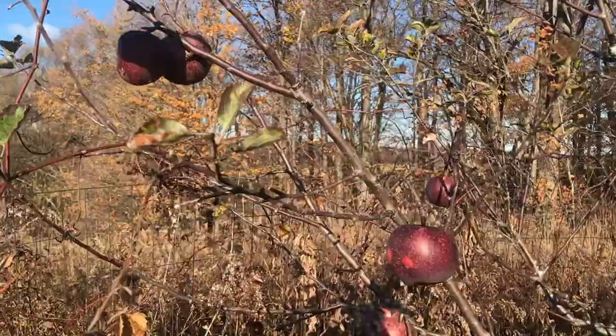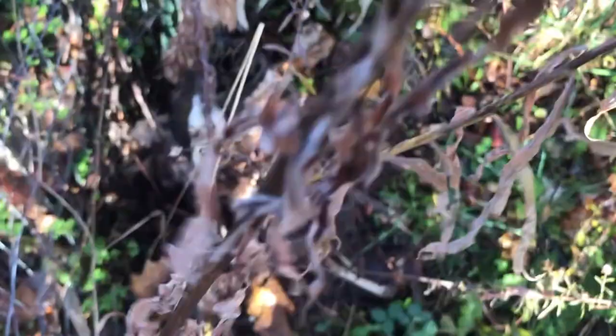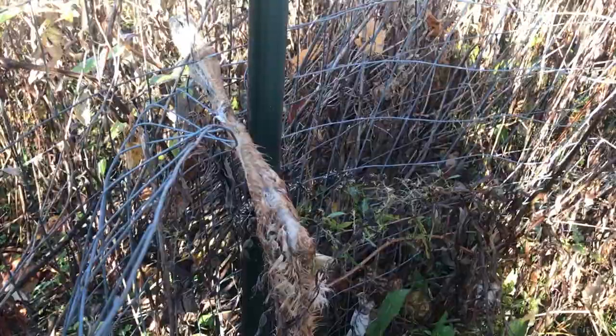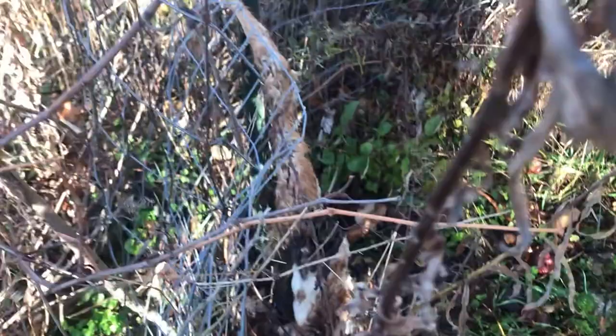Oh my gosh, look at this. It's a small deer. That is a deer that got its leg caught in the fence and died and decomposed. Wow. And so the fence worked. Poor deer.